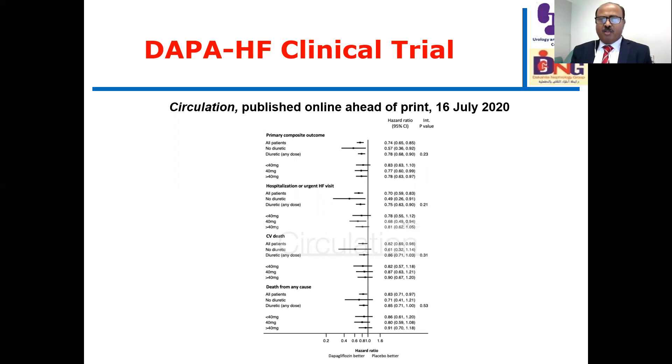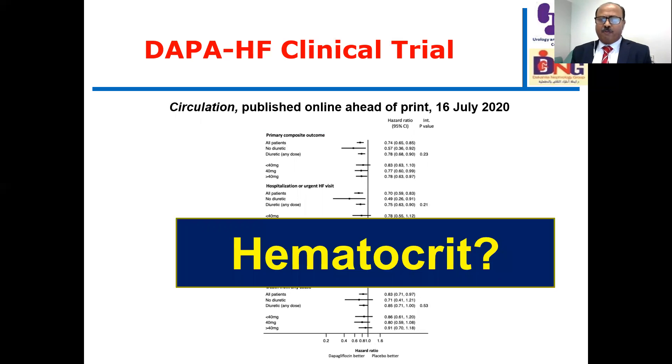Here I have a question: why does hematocrit increase mainly in the dapagliflozin-treated group? Is it because of diuretics? The answer was no. It seems that dapagliflozin stimulates erythropoiesis — either by stimulating erythropoietin or by reducing hepcidin — with a potential effect on erythropoiesis in these patients.